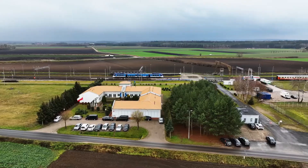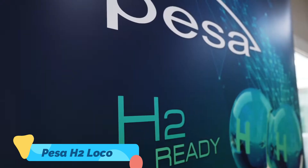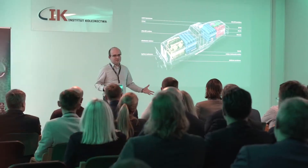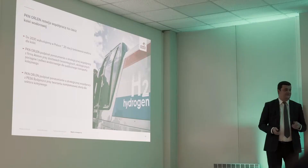Trains are going green, and the Pesa H2 Loco is leading the charge — literally. Powered by hydrogen, it emits only water vapor while delivering smooth, quiet rides. Europe's already on board. When will the rest of the world follow?